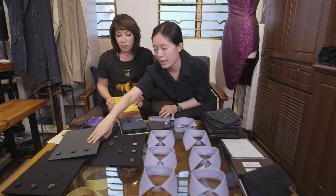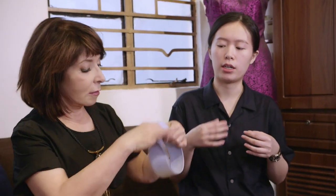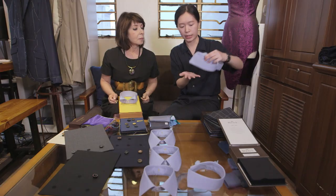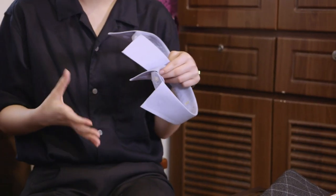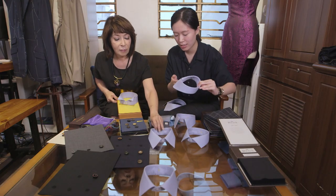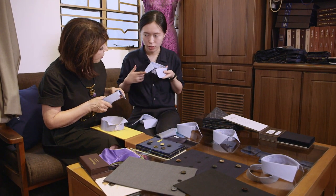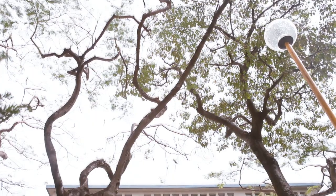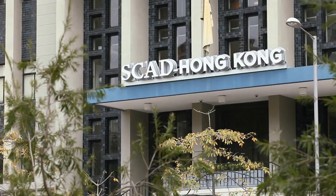You can see the buttons against the actual fabric. We have different colors. This one is a wingtip collar, which is more suitable for a bow tie. The casual ones are not too spread, so you can wear them without a tie. And these are the more fancy ones.